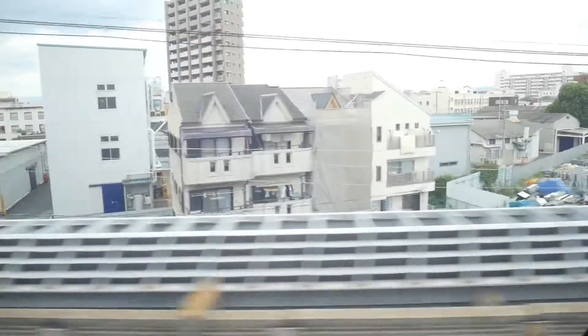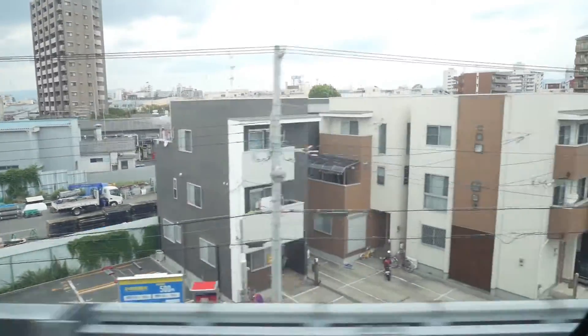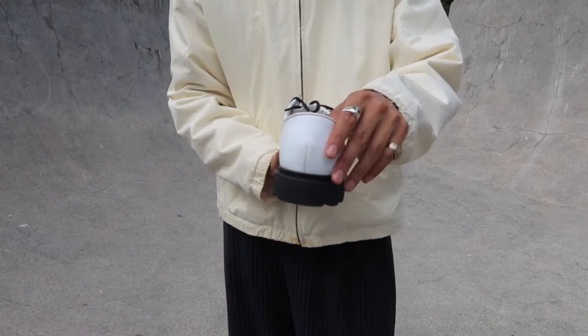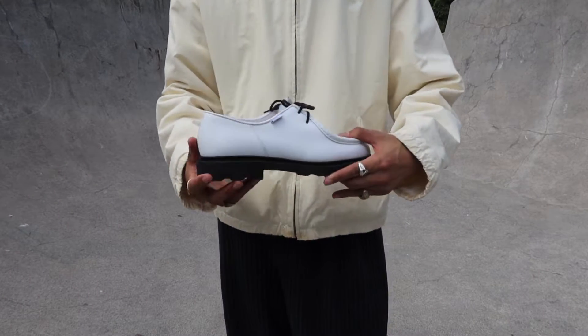Hello guys, hope you guys are doing well. Thank you so much for dropping by the channel today. Let's start off with these recent pickups. Let's start off with the footwear guys.